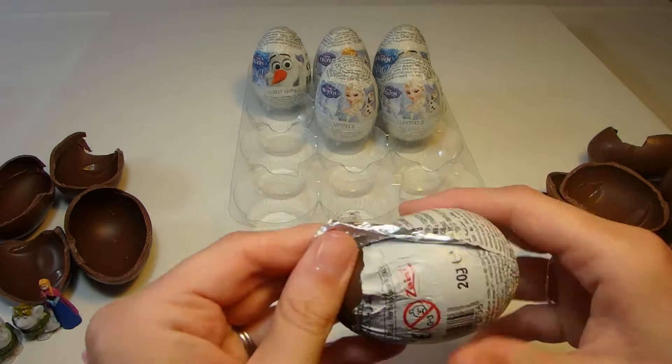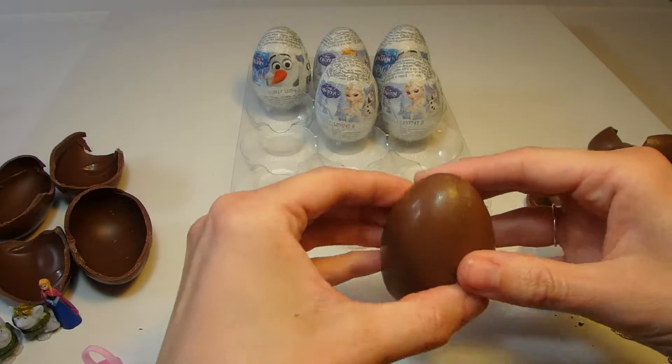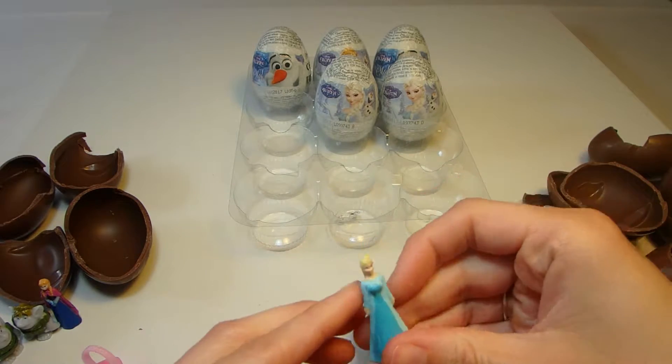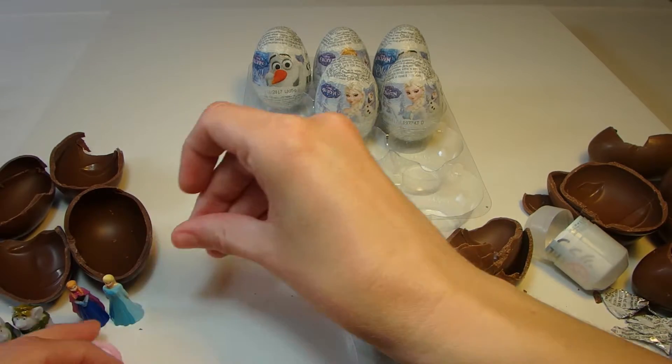Move on to this egg. Inside this chocolate egg is... Elsa! Put her beside her sister over here.